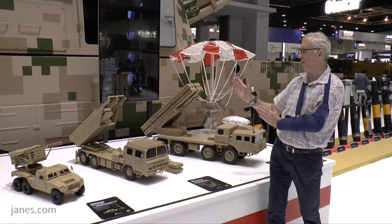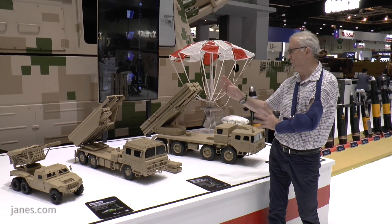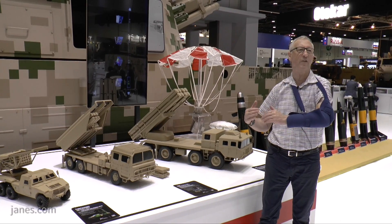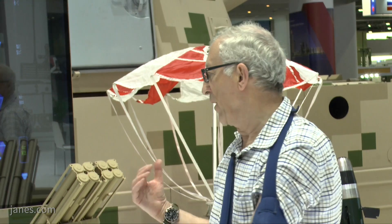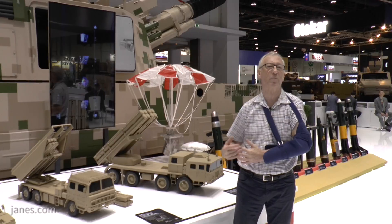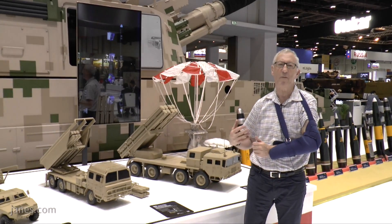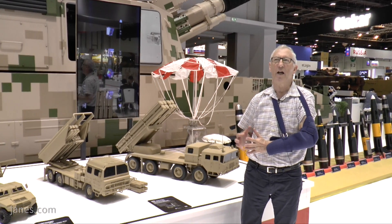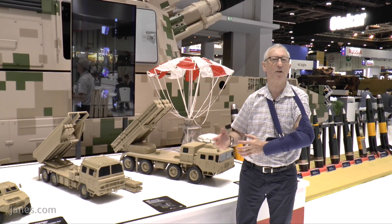So you can have two pods of 122mm, two pods of 220mm, or you can mix and match them, and that gives you a lot of overlapping fire capability. The standard rockets are unguided and fitted with a high explosive warhead, but there are also a number of guided rockets which enable targets to be engaged with a precision effect. They are much more expensive, so they would really be used against high value targets such as command centres.